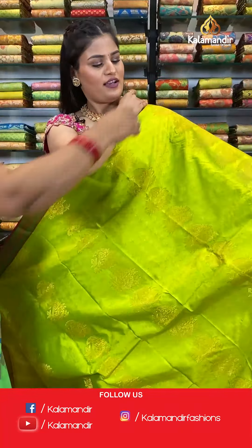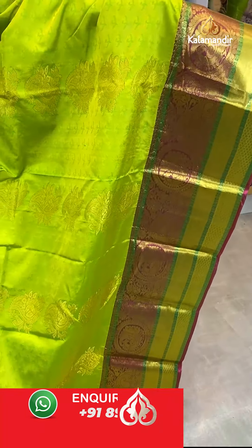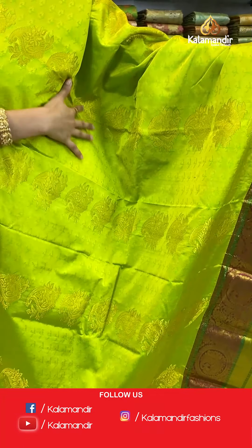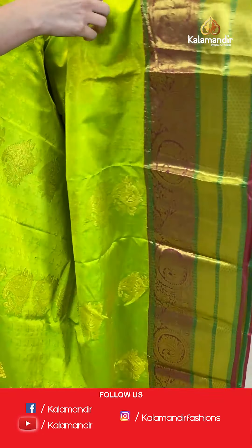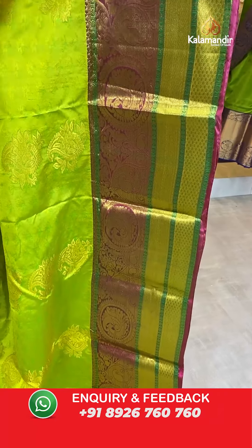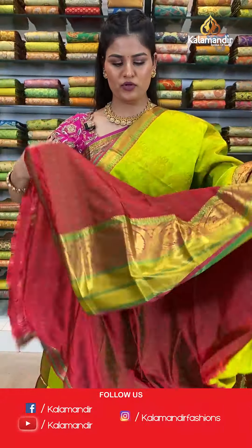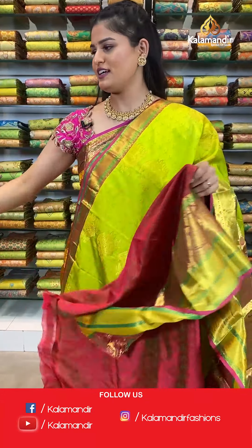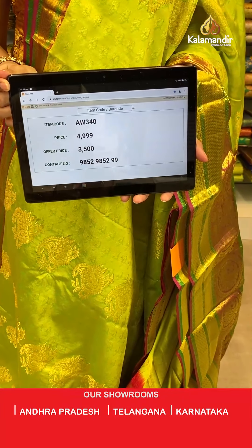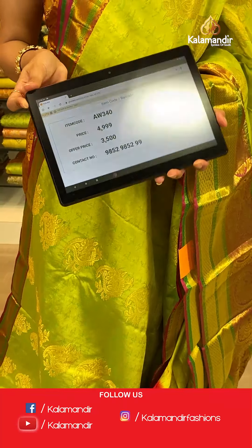Let's move ahead — another amazing colour combination from the same pattern. This is in light green and maroon colour where all over the body you will find floral booties in golden zari. The border is a very beautiful contrast border with parsley booties and inverted peacock design. A contrast rich pallu. This saree is paired up with a self-embossed blouse in a contrast colour along with a huge border. Saree code AW340, original price Rs. 4,999, offer price only for today Rs. 3,500. Take a screenshot and send to WhatsApp 985-985-299.